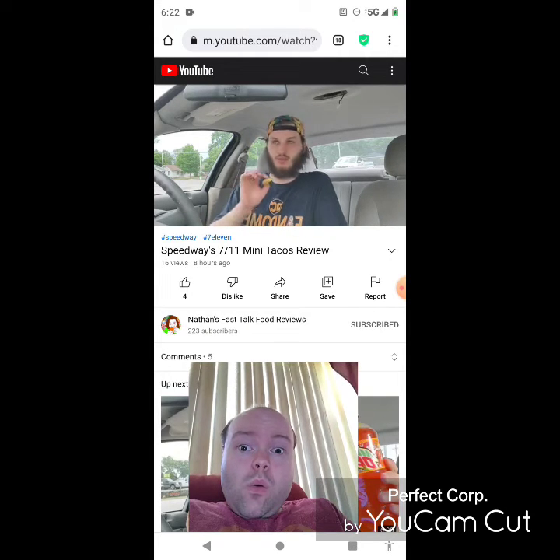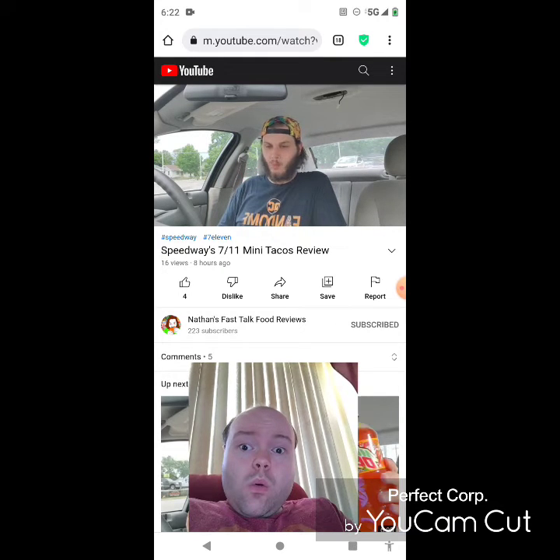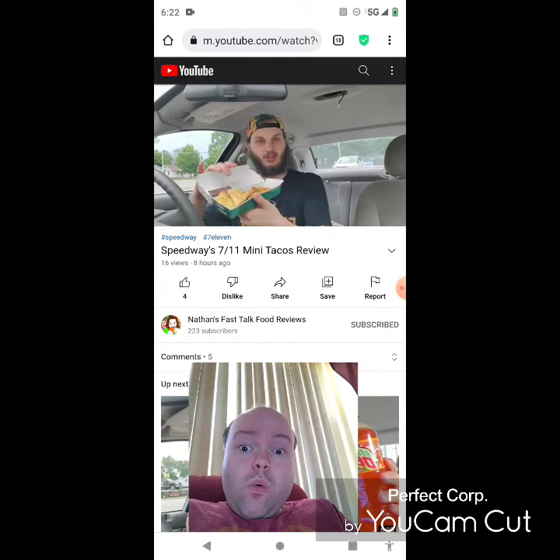I give this a solid 9 out of 10. I'd definitely get these more. They're not too bad — there's a Speedway next to where I work so I can just go down there on my lunch and get a bunch of these. They're pretty good, a good addition — quick, really tasty, totally worth the price. I think they're only like two something for 10 of them.